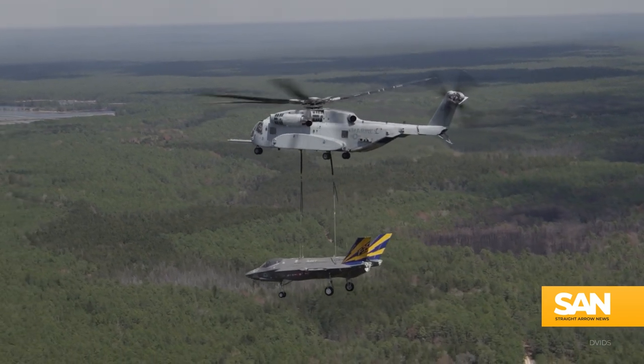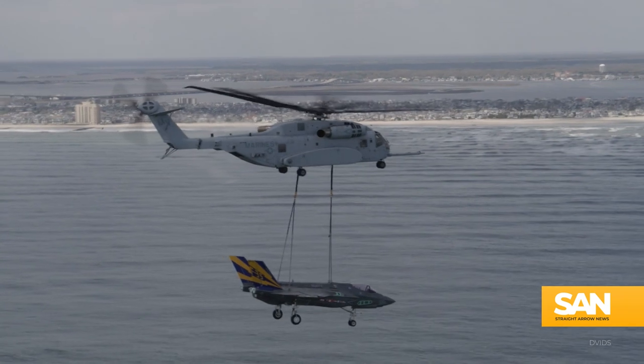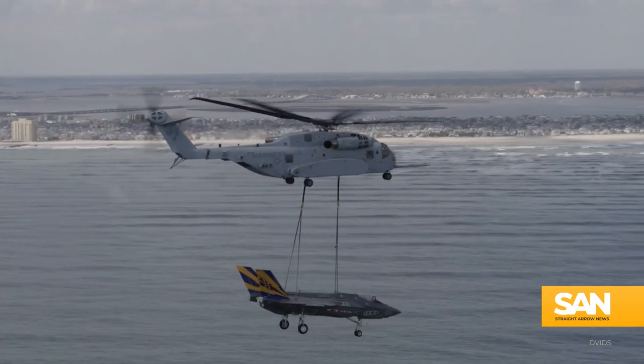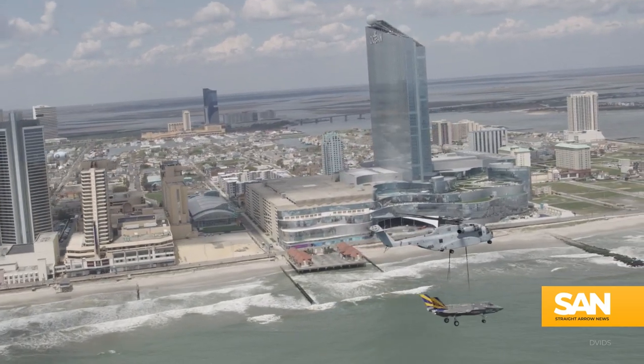Time now for our Weapon of the Week, and check out this beast of a helicopter. We were already planning to spotlight the Sikorsky CH-53K King Stallion when the link to this video came across our desk. Talk about multitasking.